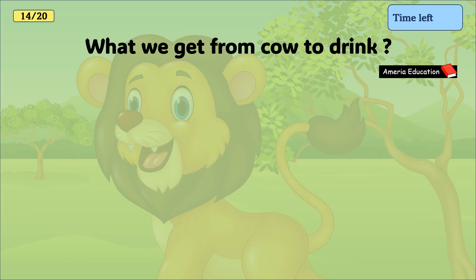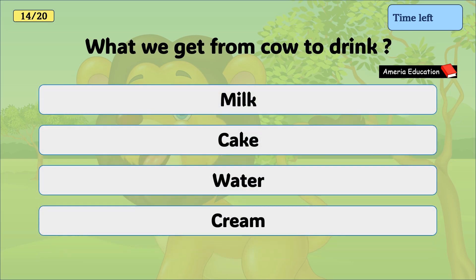What do we get from a cow to drink? Milk, cake, water, cream. And the correct answer is milk.